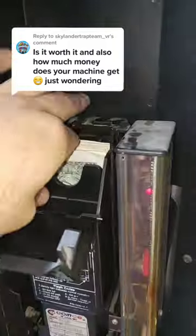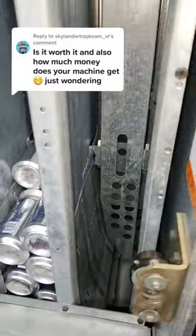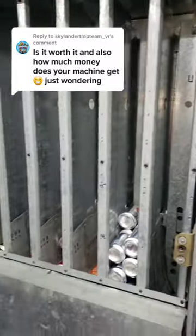Each can costs me about 40 cents, and that includes delivery, energy, taxes, the can deposit — everything. And then I sell each can for a dollar.